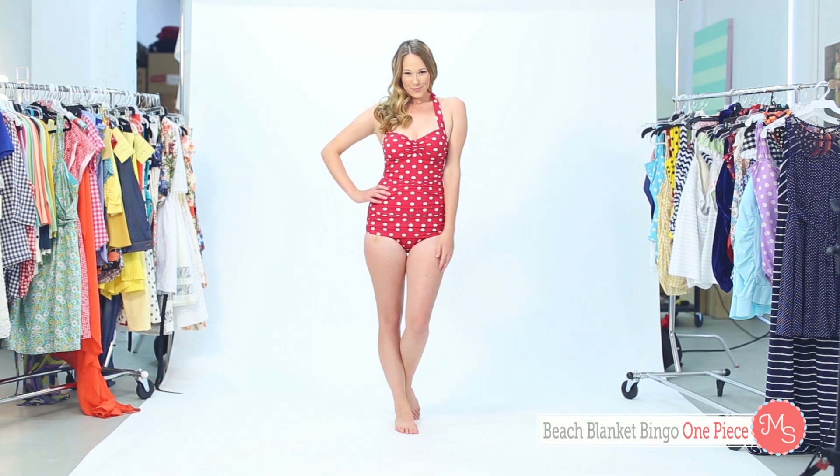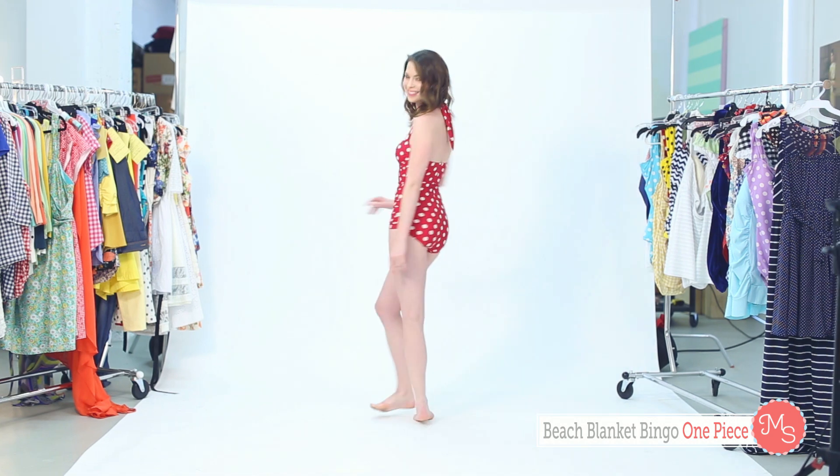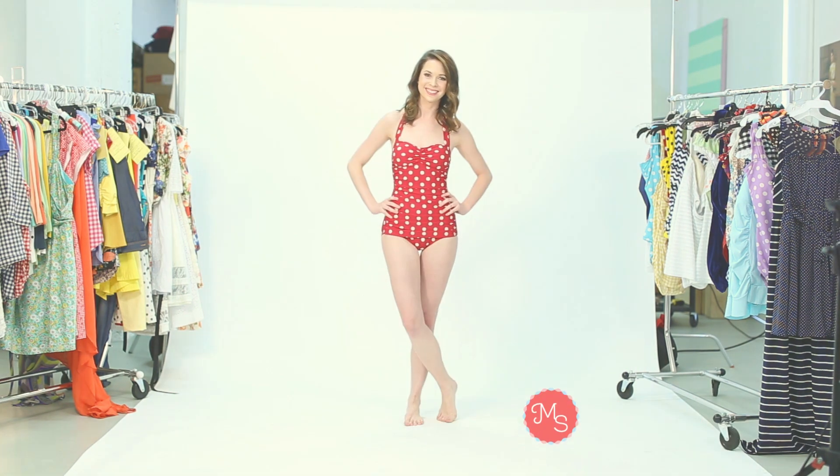Finally, we wanted to show you a suit that works for everyone — the Beach Blanket Bingo one-piece. This classic cut is making a comeback because its silhouette looks fantastic on every body type. We hope these tips help you find the perfect suit for summer. If you have any questions, please leave them in the comments, and remember our Mod Stylists are always available to help. Thanks for watching!